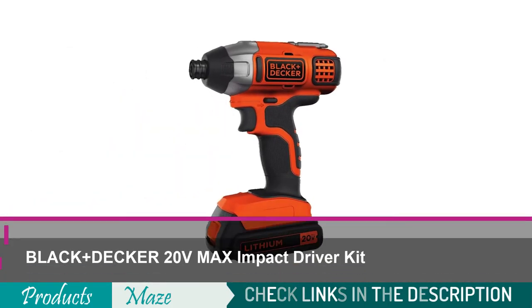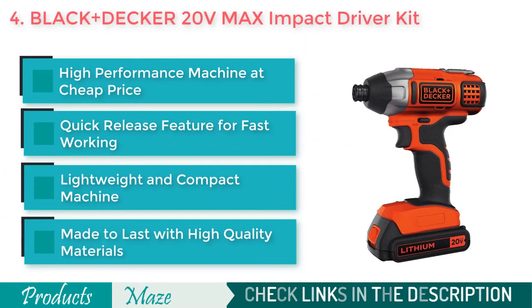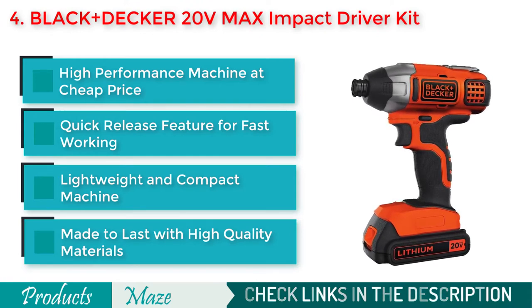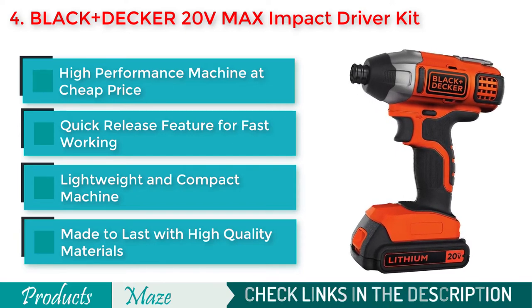Number 4 on our list is the Black+Decker 20-Volt Max Impact Driver Kit. If you are looking for the cheapest option, then this awesome tool from Black+Decker is our pick for you. It works great, is made to last, and is lightweight to give you a comfortable working experience. As the product is compact and ergonomically designed, it is very easy to use in tight spaces.